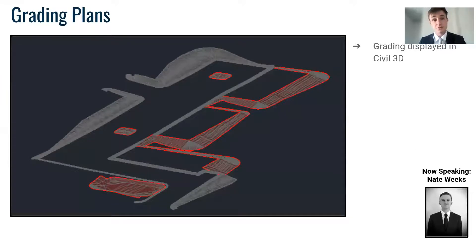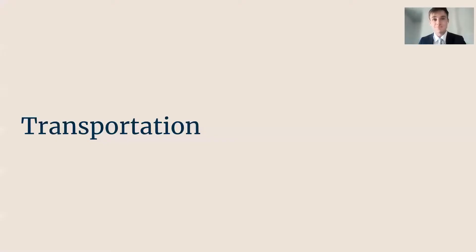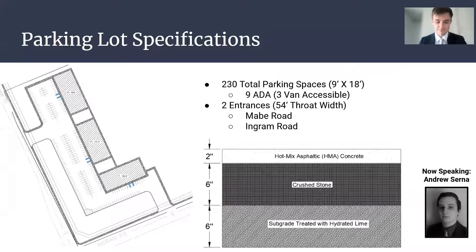And here is the grading in Civil 3D. On the left is the design of our parking lot. Using the unified development code, we found that we needed 230 parking spaces. Nine of those are going to be ADA accessible spaces, while three of those will be van accessible. We are going to have two entrances, one on Ingram and one on Mabe, and both are going to have a throat width of 54 feet.